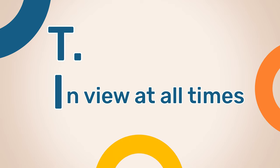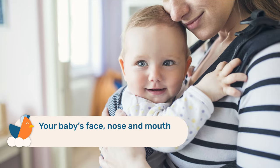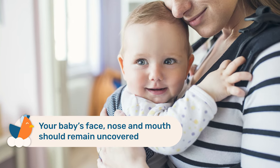The I stands for in view at all times, so you should be able to see your baby's face by simply looking down, and your baby's face, nose, and mouth should remain uncovered.